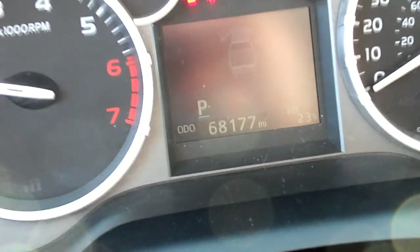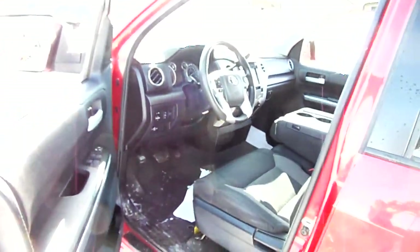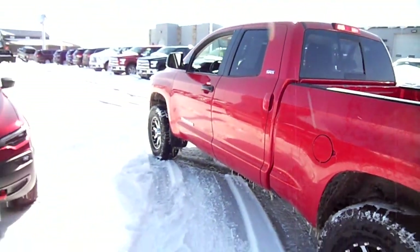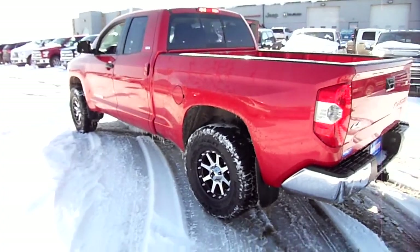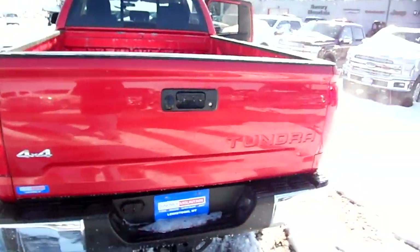More of a base model interior, but it does have a touchscreen with a backup camera, so that's nice. It's SR5, which back in the day was their top model — now it's their base model. Those wheels just look fantastic and of course the tires are new too.